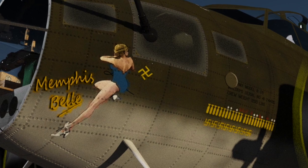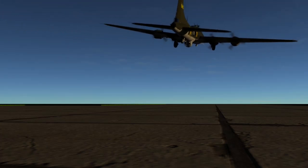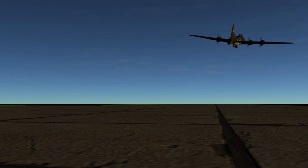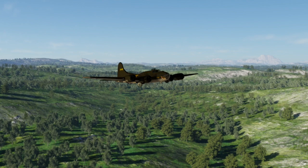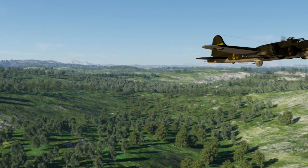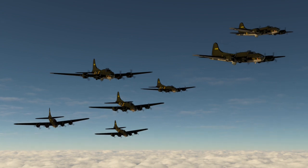On the completion of their bombing mission on May 19, 1943, the Memphis Belle of the 91st Bombardment Group was recognized as one of the first B-17 crews to have completed a combat tour. During the course of 25 combat missions, the crew of the Memphis Belle shot down eight German fighters.